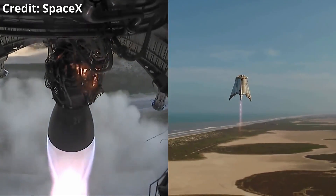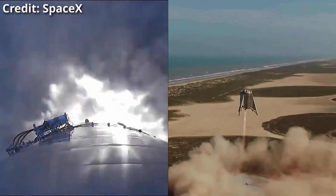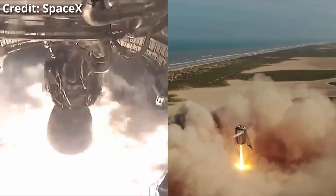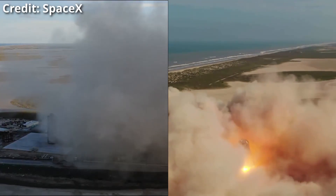Starhopper has fixed legs and not the extended landing legs. Looking at the comparison, SN5 landed a little bit earlier than Starhopper — could be a difference in framerate or how I lined it up.